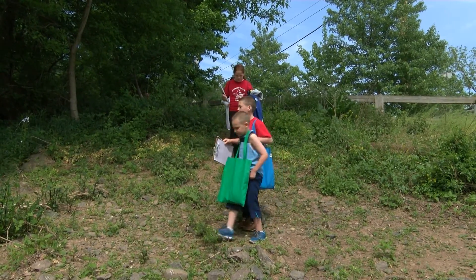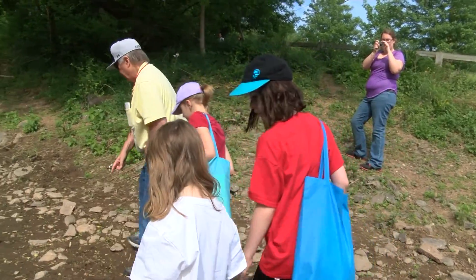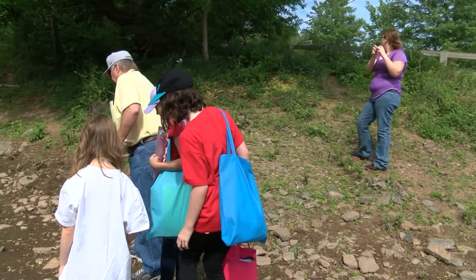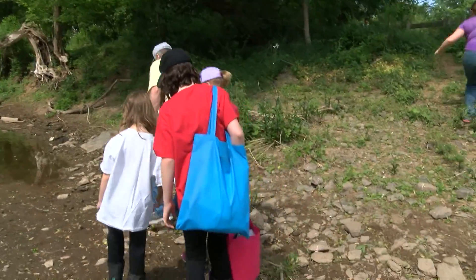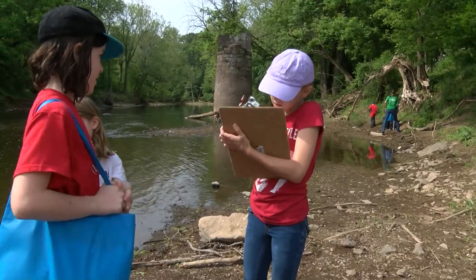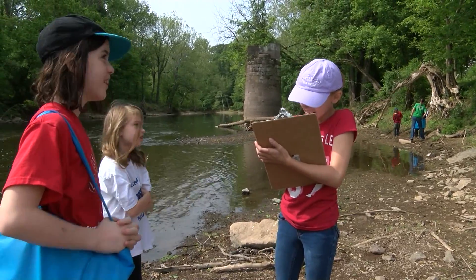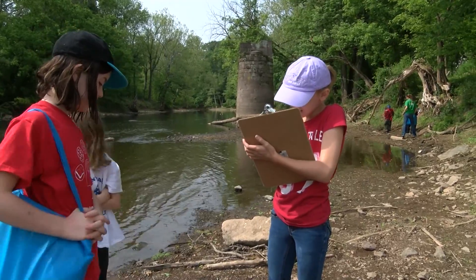This group has found a lot of animal tracks. The second station is a scavenger hunt where the kids are looking for things in nature that should be there and shouldn't be there. There are also packets where they get to make poems and do a little bit of literature to tie in what they've learned about the brook trout.